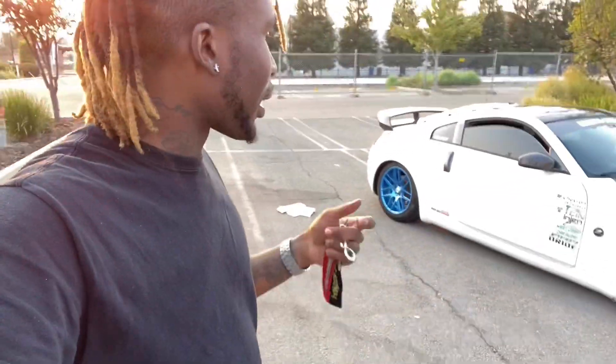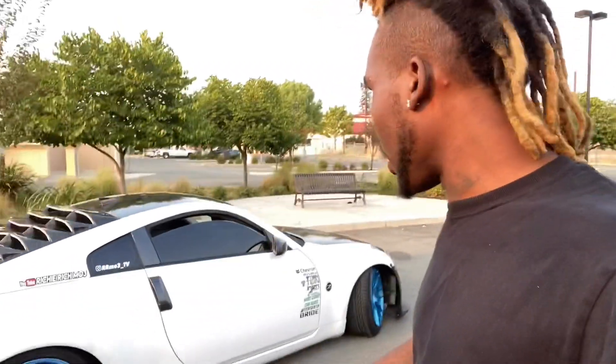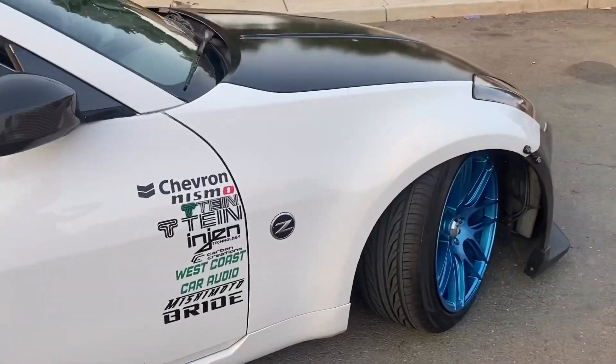I'm loving this car. It came out good — it took a little bit of time but it was all worth it. I actually detailed the car and got it clean today. There is a car show coming up this weekend in San Francisco and I might be going depending on the situation. That would be a good look. The car looks amazing, the blue is awesome.